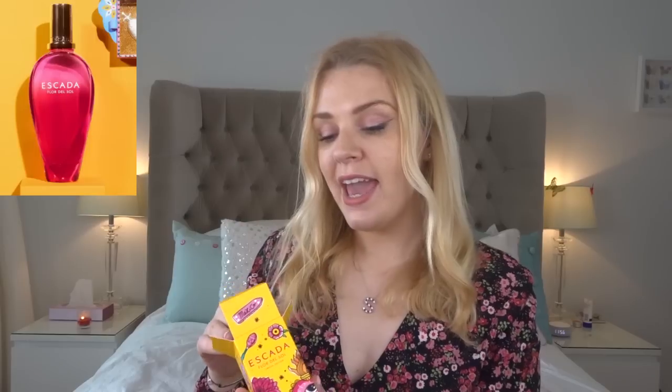The new one from Escada released in 2020 — Flor del Sol — is a Mexico-inspired perfume. It has tequila, grenadine, and orange, so imagine an orange tequila cocktail. In the dry-down you get a dahlia and floral note. I've been to Mexico twice and it reminds me of tequila shots and cocktails with the smell of tropical flowers around you. It's a really fun summer option.